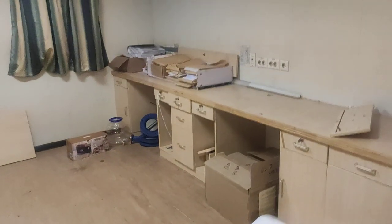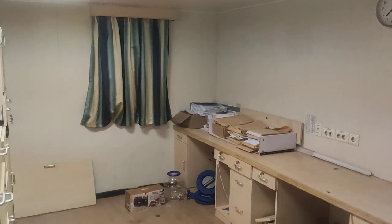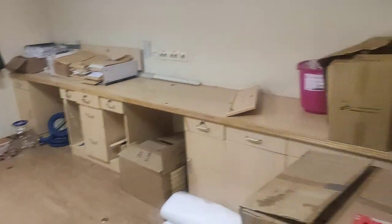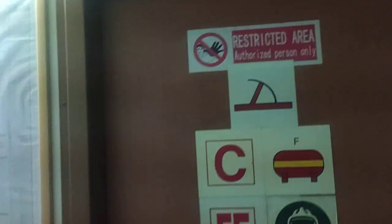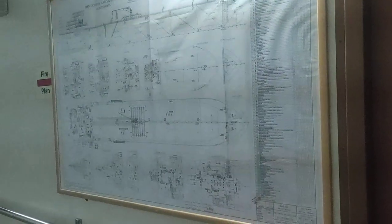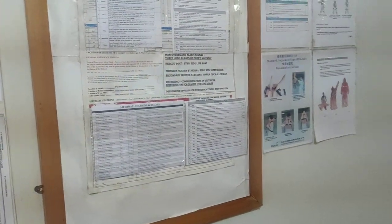There's a deck store — it appears open but there's just some garbage inside, nothing really stored there. This leads to the starboard side of the accommodation; we're not going out because cargo operations are going on. That's the fire plan of the ship, and the master list is posted at every deck.